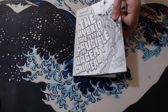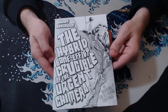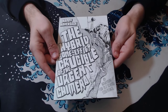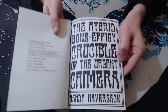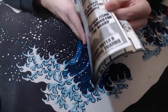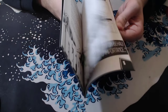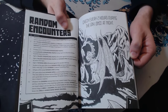This one was something I picked up on a whim because I'd never heard anything about it: The Hybrid Bone Effigy Crucible of the Urgent Chimera. It's really, really odd — it's a small little splat book for Old School Essentials, and it's a dungeon, but it's laid out in a really interesting manner. First of all, the art is really good. It reminds me of Knock, or books like that, where things are laid out to be visually interesting rather than necessarily clear. But that being said, it's actually fairly clear to read — I didn't have that much trouble with it.